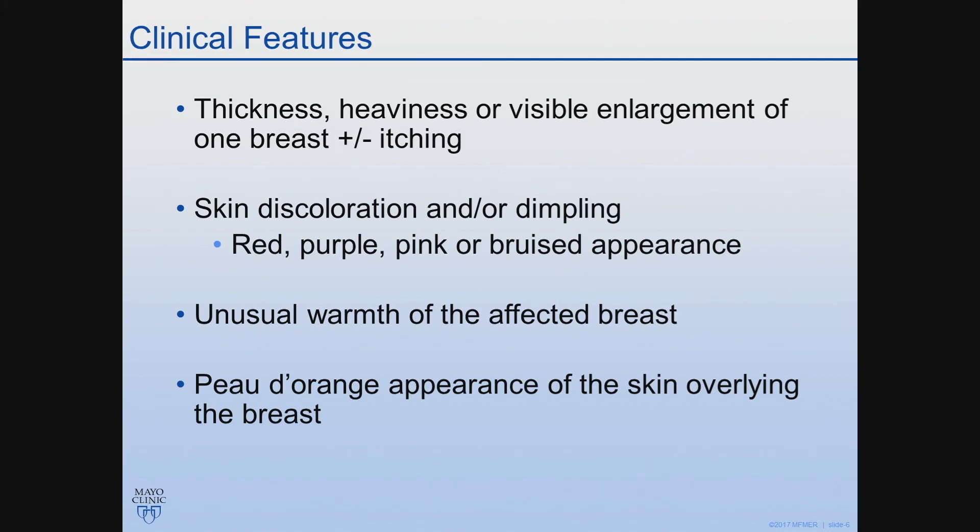The discoloration can be very subtle, ranging from just a slight erythema to purple or even having a bruised appearance, and I'll show some actual clinical pictures later on. They may present with warmth, and a classic finding that is often described is the peau d'orange type appearance of the skin, which is a thickened skin with dimpling, leading to the appearance of an orange peel.